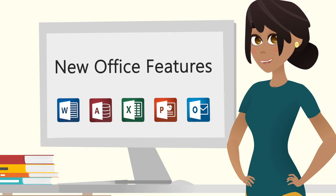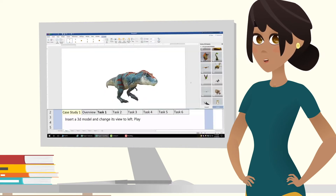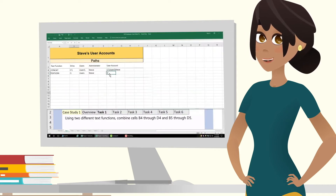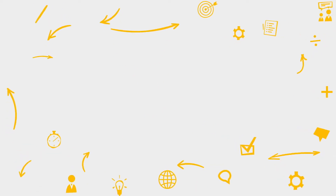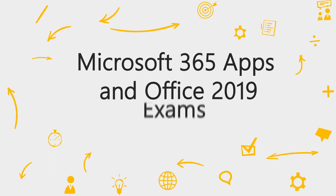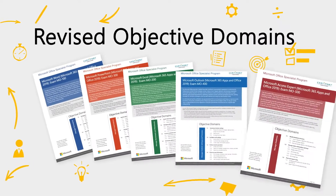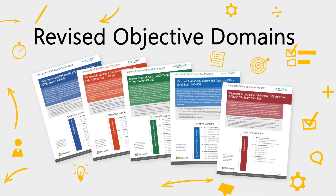Discover new Office features such as 3D models, morph animations, slide zoom, new Excel functions, and ink. Also, the Microsoft 365 apps and Office 2019 exams have been mapped to one set of revised objective domains to reflect the skills required in today's modern workplace.